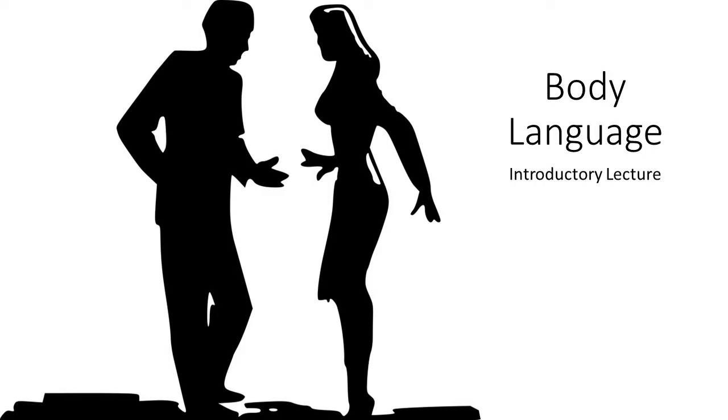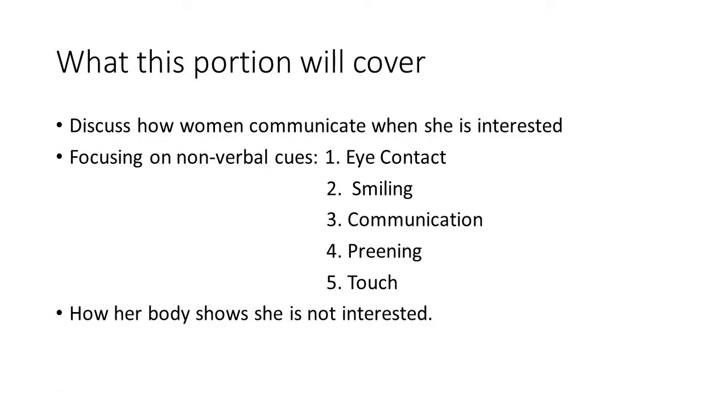Now, when it comes to showing that a woman is attracted to you, her words can be one thing, but there's one thing that does not lie — it's her body language. In this lecture, we're going to be focusing on the following: how women communicate when she is interested, focusing on non-verbal cues. You have five non-verbal cues: eye contact, smiling, communication, preening, and touch. And how her body shows that she is not interested. Pull up your socks and listen.